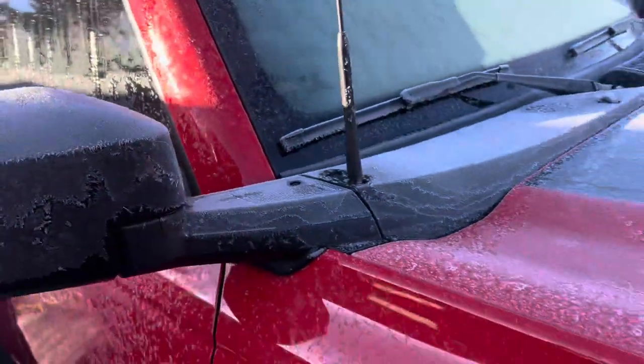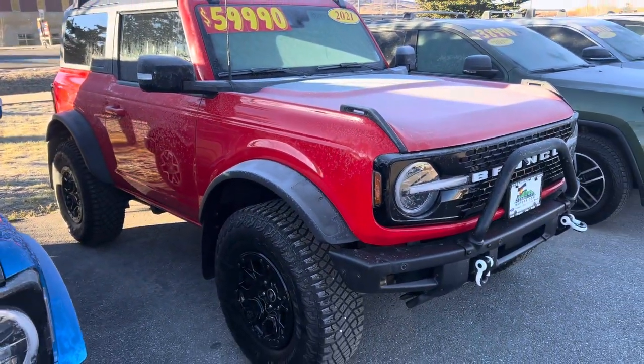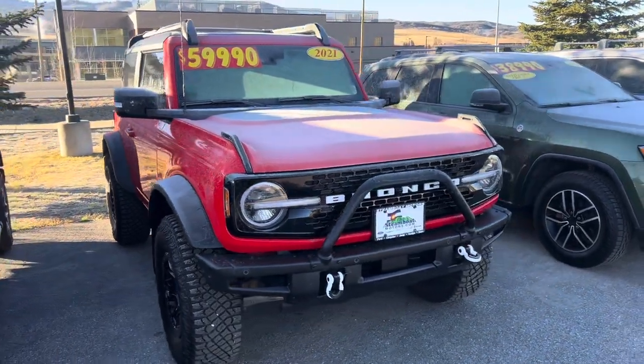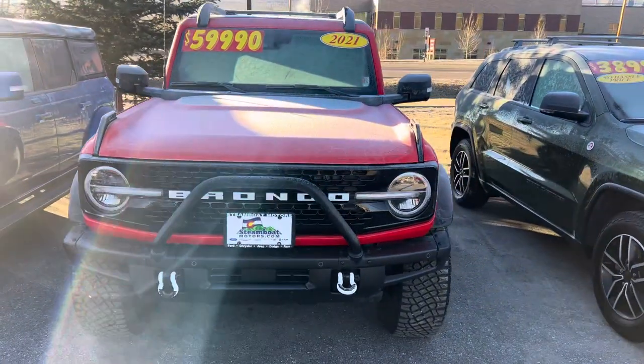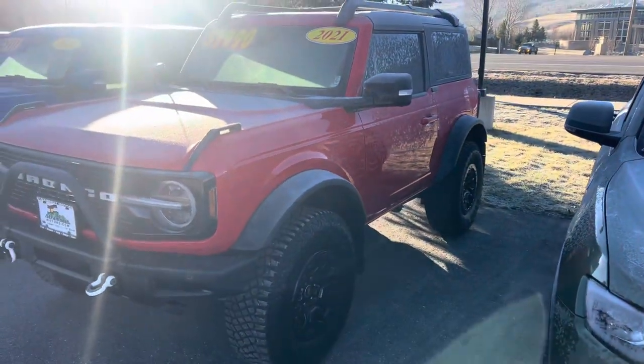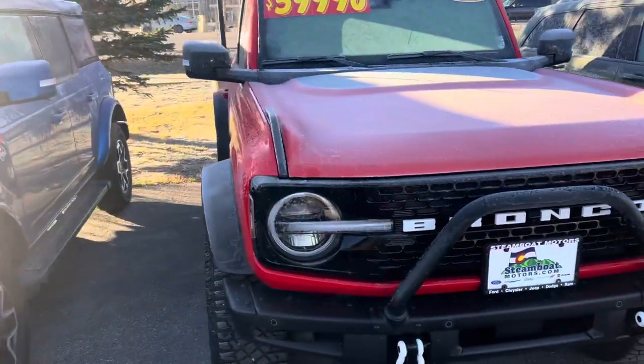If you're looking for a two-door, I've got a race red two-door. That one also is a Sasquatch — back out a little bit so you can see that — and you can see there are a couple of neat little add-ons with that grill guard and those tow hooks and so on. You can't see that in the sunlight very well, so sorry about that.